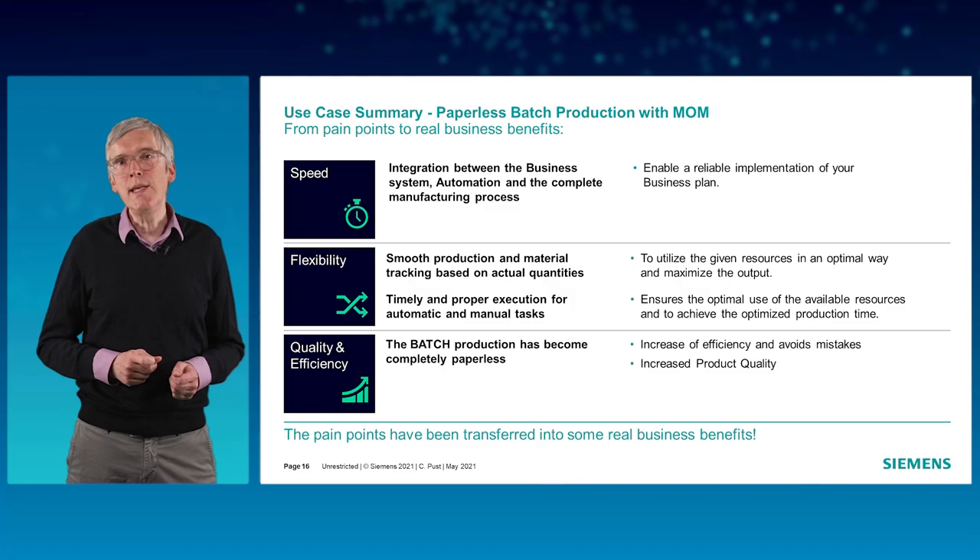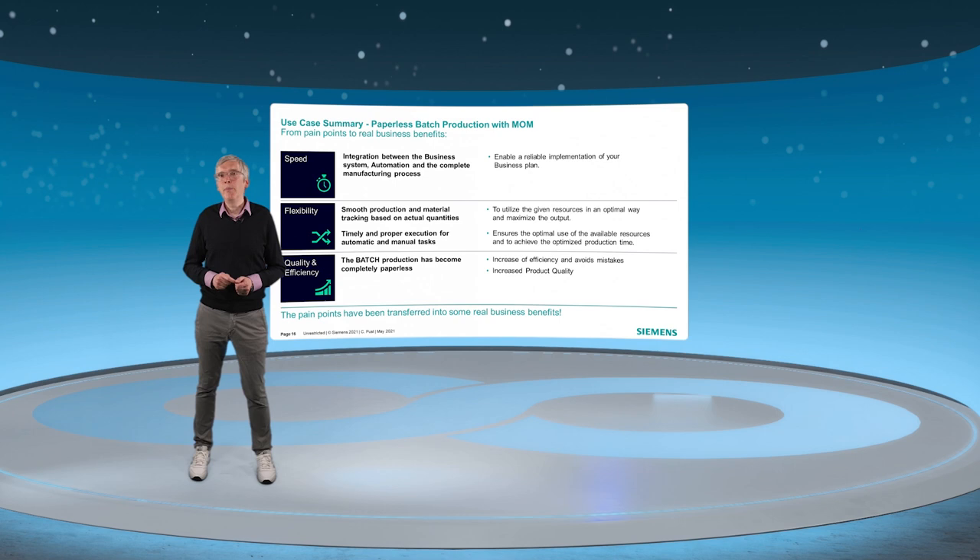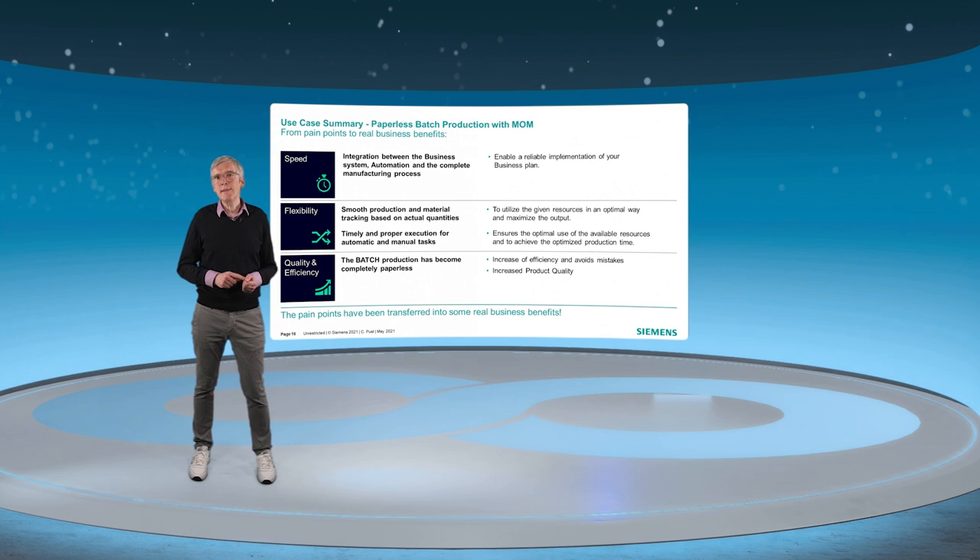And finally, with the batch integration, the batch production process becomes completely paperless. This avoids mistakes and increases product quality. The pain points introduced at the beginning of my presentation have been transferred into real business benefits.